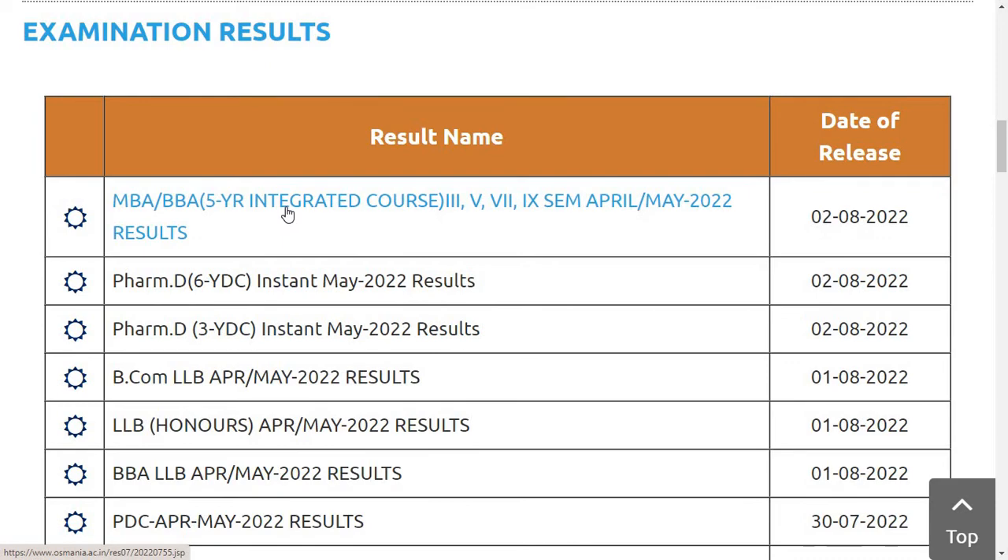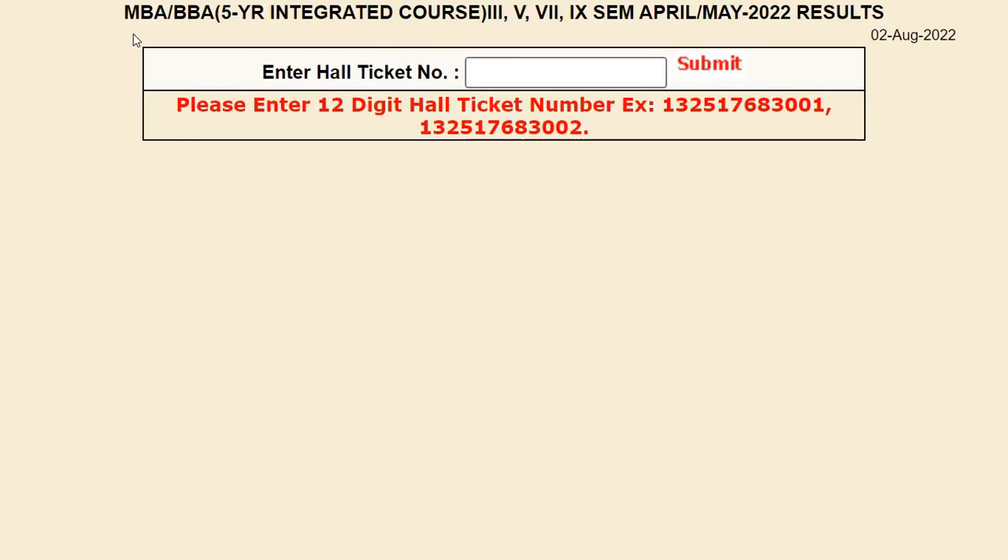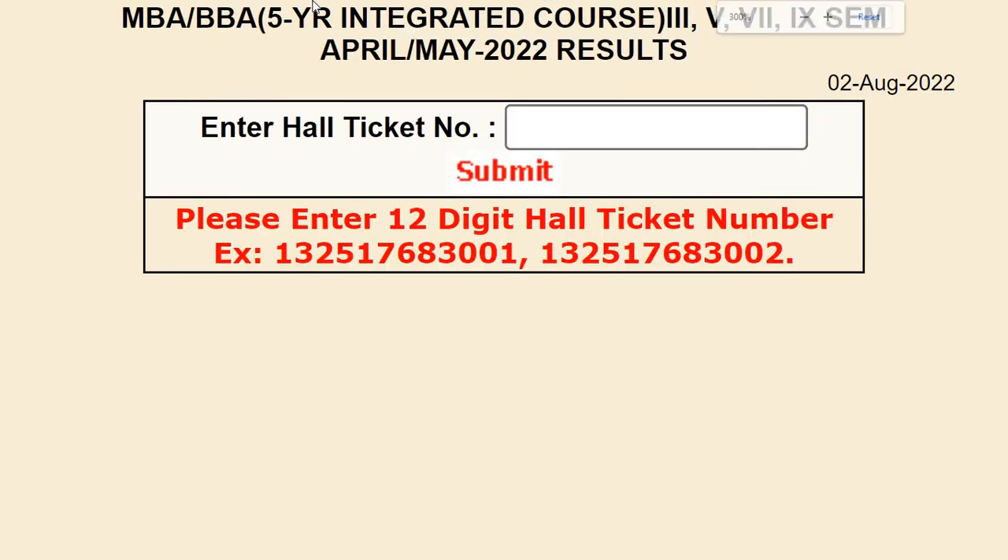To check the results, click on the link for whichever result you want, and it will show you the new interface. As you can see on screen, for MBA, BB, 5-year integrated course, 3rd, 5th, 7th, 9th semester April/May 2022 results — enter your hall ticket number, which should be between 7 to 12 digits. Then press the Submit button to view your results, or you can save it for future reference.